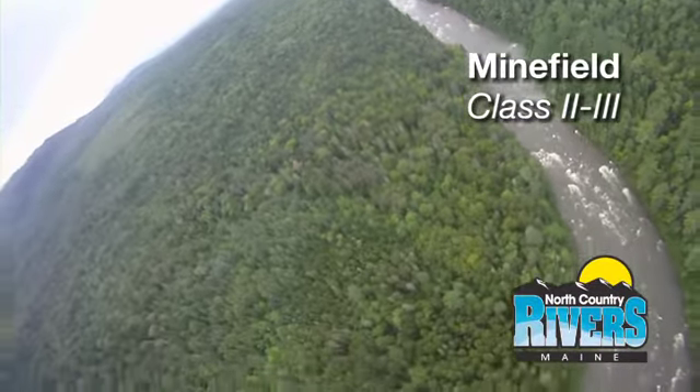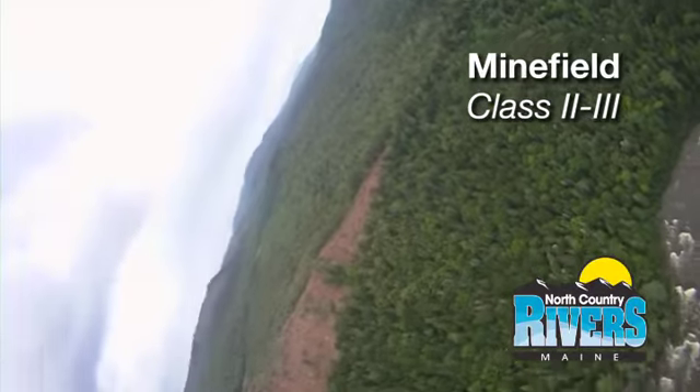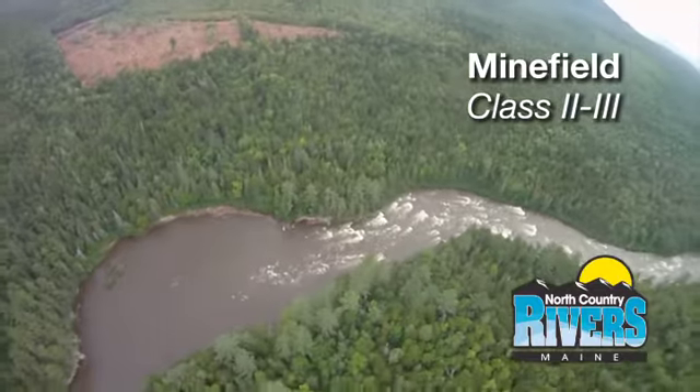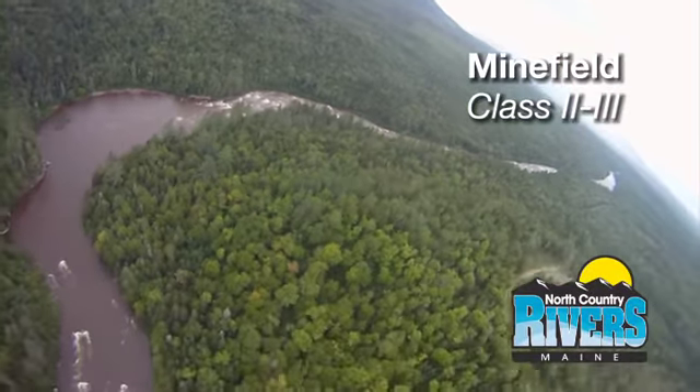Some very nice holes out there, some great hydraulics, some good playing. And there's the big driftwood eddy — we usually take a break after running the final section of the Minefield.